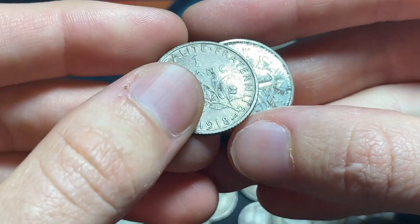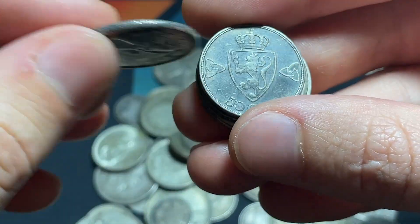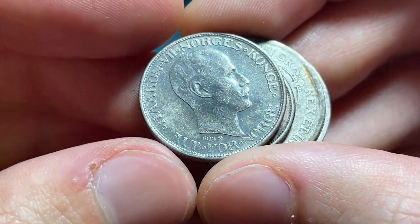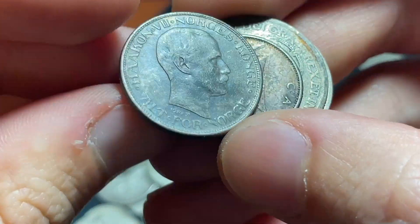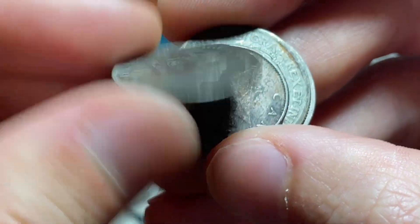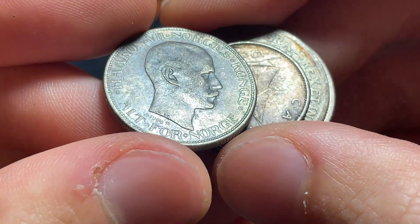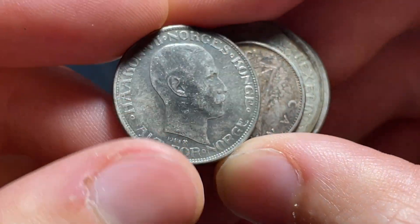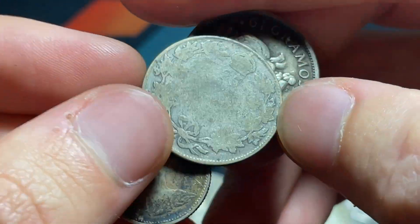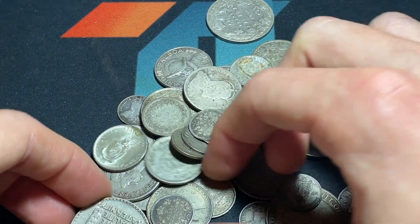We've got a 1918 1 franc from France, a 1968 Canadian 50%. This item is probably low percentage silver — I don't actually recognize it. 50 ore from Norway, I'm not totally sure of the date. Oh, is that 1914? That'll be silver — earlier type as well. There's an unknown Canadian 25 cents and a 1951 25 cents from the Dominican Republic.